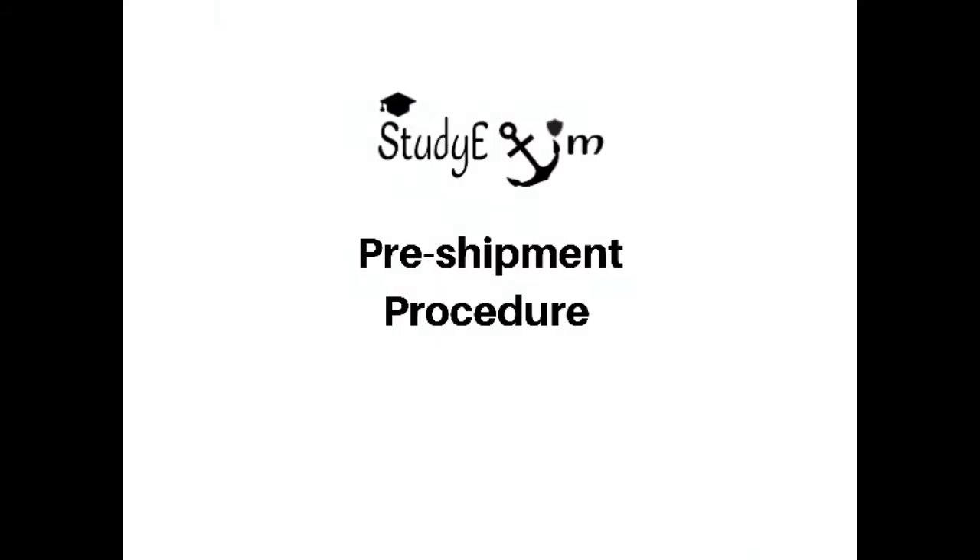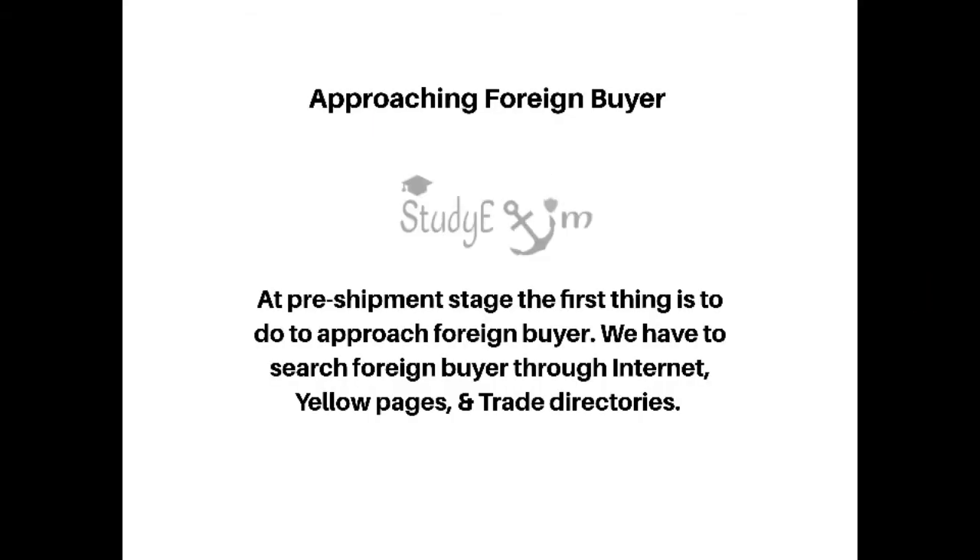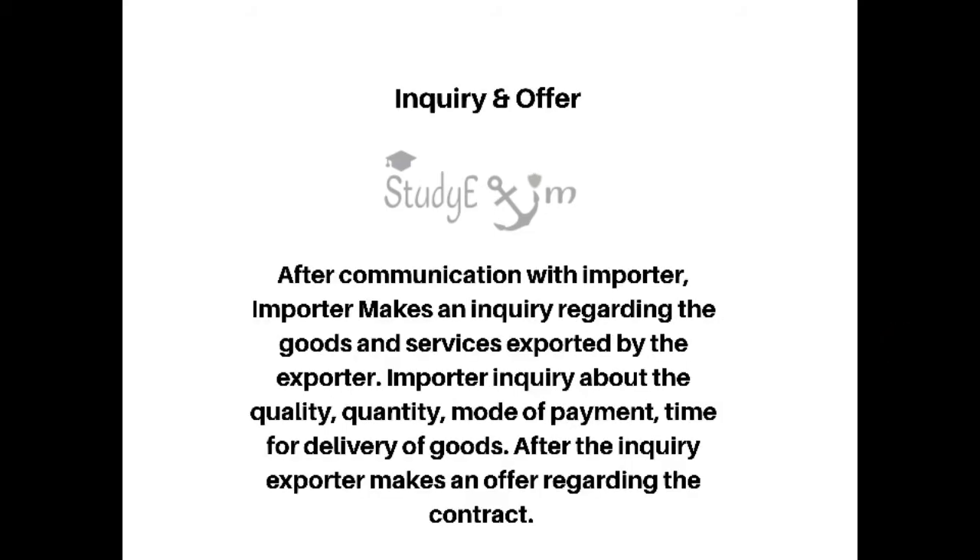Hello everyone, welcome to my channel Study Exim. Today we are going to learn about pre-shipment procedure. In pre-shipment procedure, the first step is approaching a foreign buyer. The first thing to do is to approach a foreign buyer. We have to search for foreign buyers through the internet, yellow pages, and trade directories.